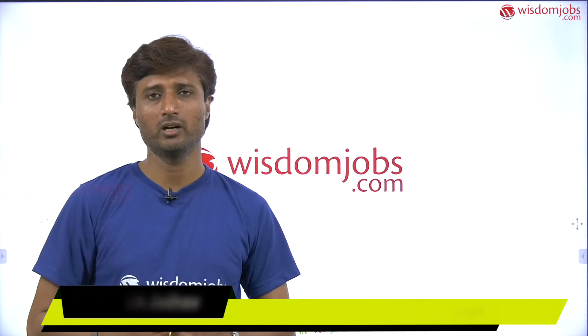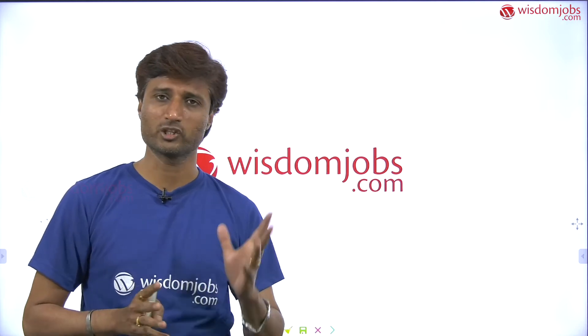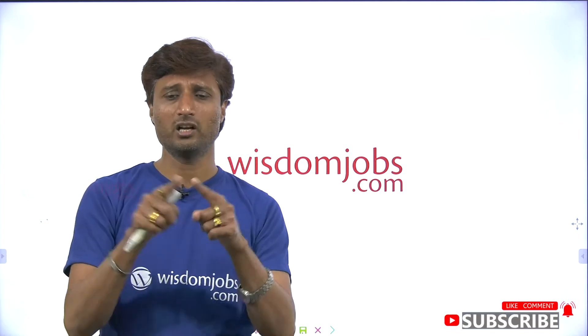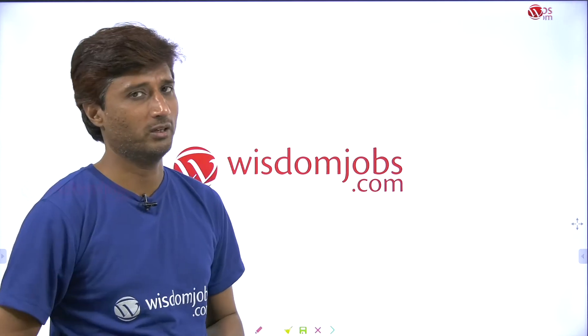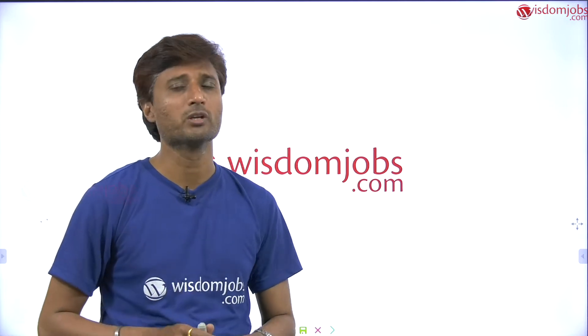Hello friends, welcome to Wisdom Jobs. This is Rupesh Jadav, a geography faculty. Today my topic is related to pre-monsoon rainfall. I have made one more video on that — go through it, and also watch my video on the various seasons to understand what is happening here. This is in question-answer format to make it clear, as people are not understanding larger videos, so I tried to make small videos which will pinpoint the important things.